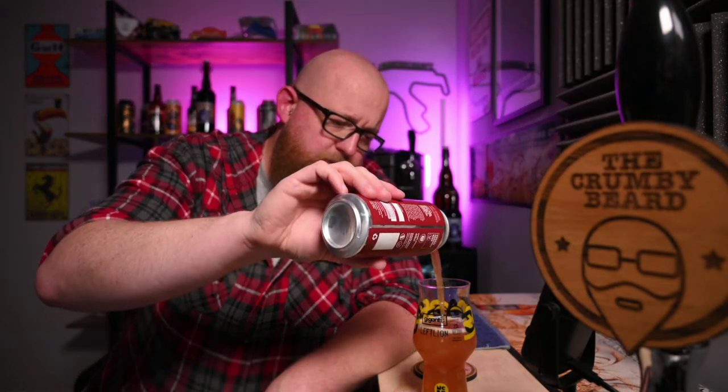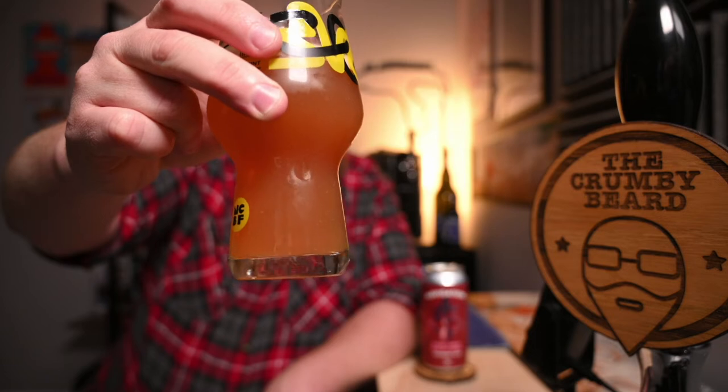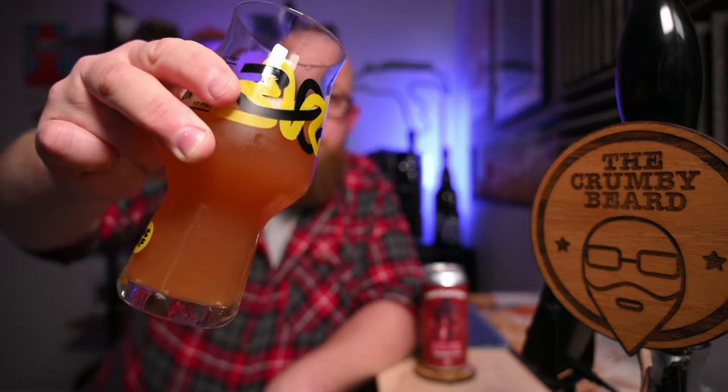As your taste buds acclimatize though, some more flavors are starting to develop. It's an interesting one for sure. I'm going to swill what's left in the can around a little bit to see if there's any physical matter in there — and there certainly is. If you can see that underneath, there is quite a lot of sediment. Fruity, yeasty goodness floating around in there.